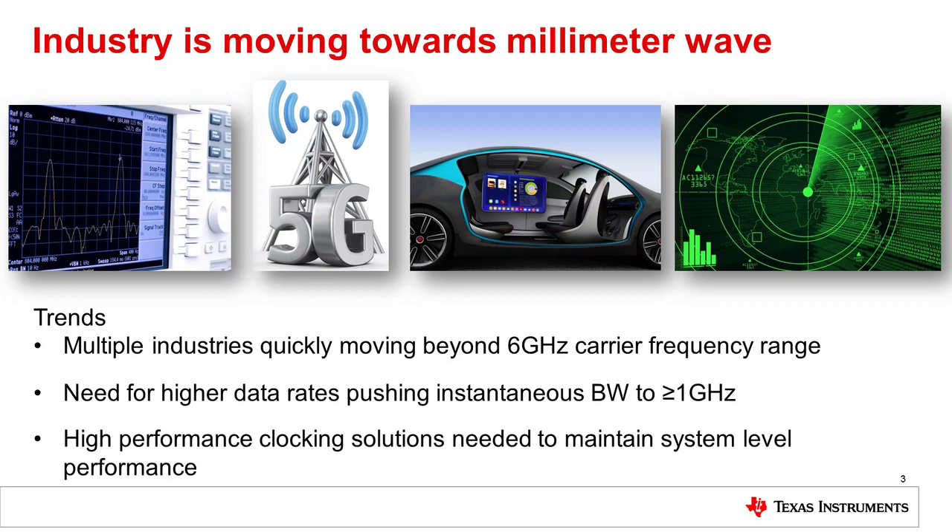These trends, as you can see below, are quickly moving the industry beyond 6 GHz of carrier frequency. As we move to higher and higher frequencies, we're also pushing the instantaneous bandwidth higher because we want to increase the data rates for these systems, so instantaneous bandwidths are moving beyond 1 GHz. The high-performance clocking solutions we'll present today are needed to maintain the high system-level performance of your end applications.